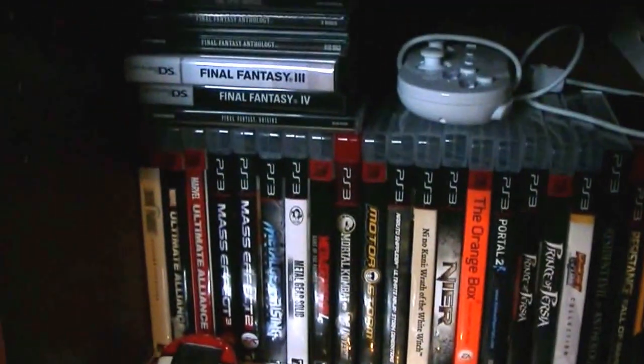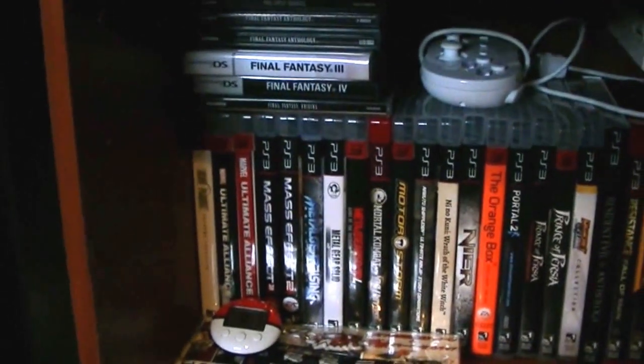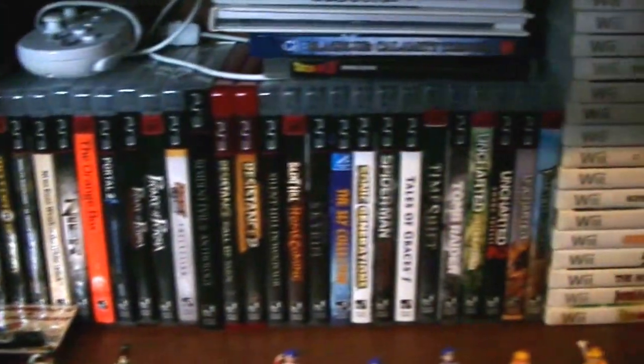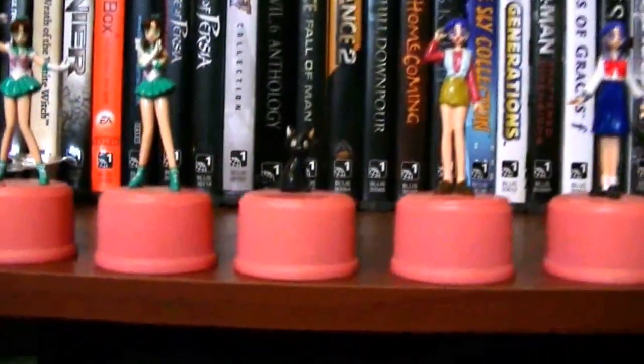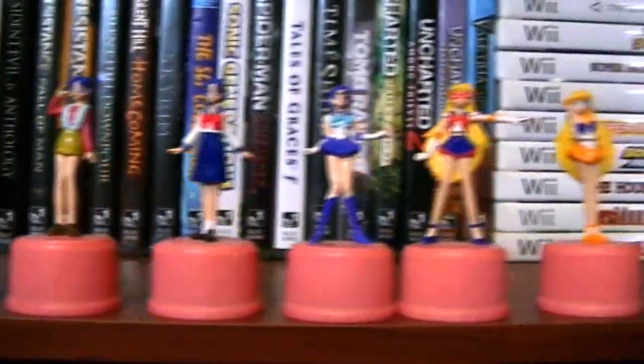I'm just going to go right along the bottom here now to my PC stereo speakers and external hard drives. And now here we get into some of my games. I have a lot more DS games — they're actually underneath my bed though, because I don't have any more shelf space for them. Second row of PS3 games, Wii games. And I've got these little Sailor Moon bottle cap figures, which the little Luna one is my absolute favorite.